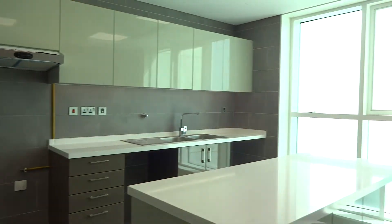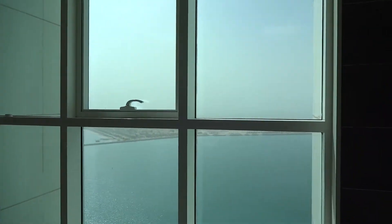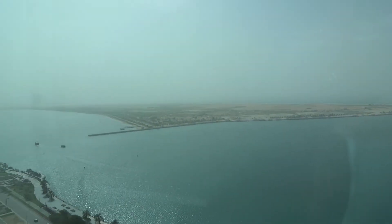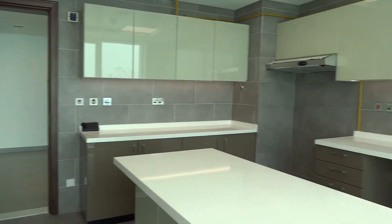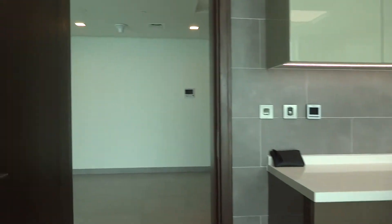It's a big size kitchen. Full sea view. Finishing-wise, Bay Tower is one of the best high-end finishing towers in Abu Dhabi.